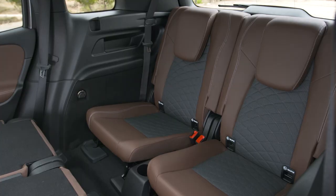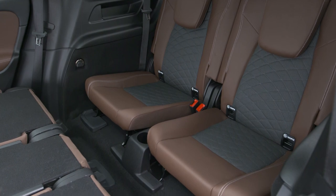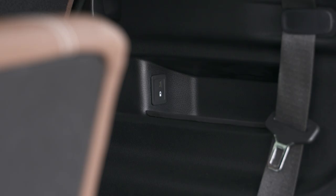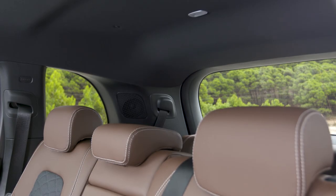Unfortunately our test car does not have the optional third row of seats, so I cannot try how much space it offers there. However, Mercedes says the two additional individual seats should provide sufficient space for persons up to a height of 1.68 m.